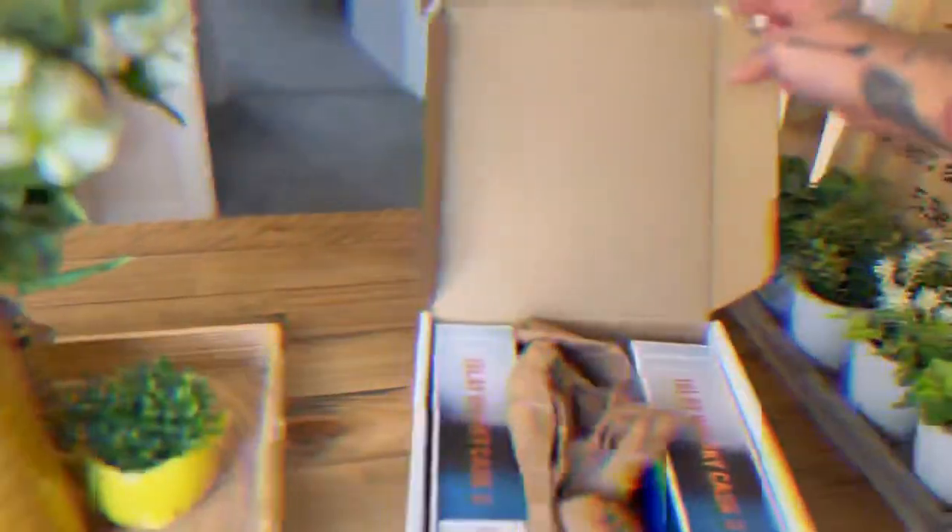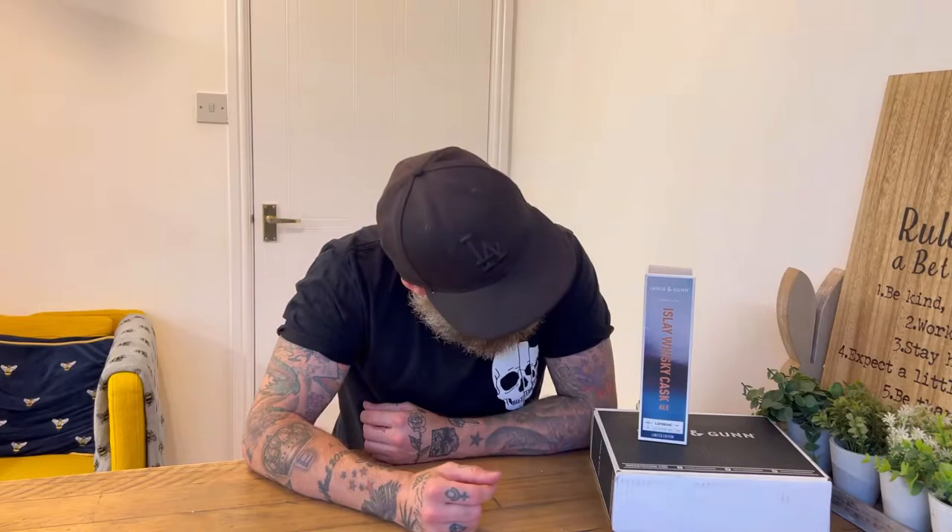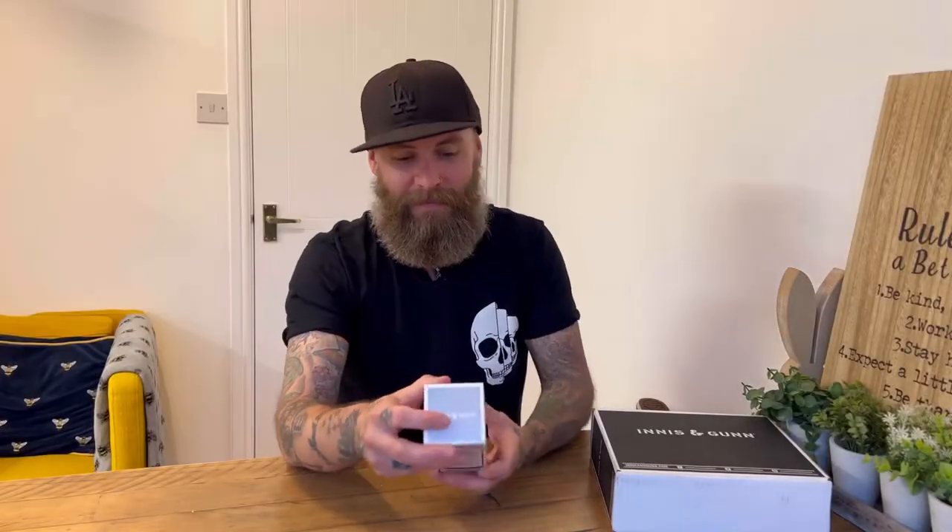Let's open this little box up and look at the goodies. Just words that are pure magic to my ears — Islay Whiskey Cask. Come to daddy. Innis and Gunn have matured their beer in Laphroaig casks. It's their actual Laphroaig quarter cask, to be exact, and I couldn't be more excited. Surely this is going to be good, right? It's got to be good.